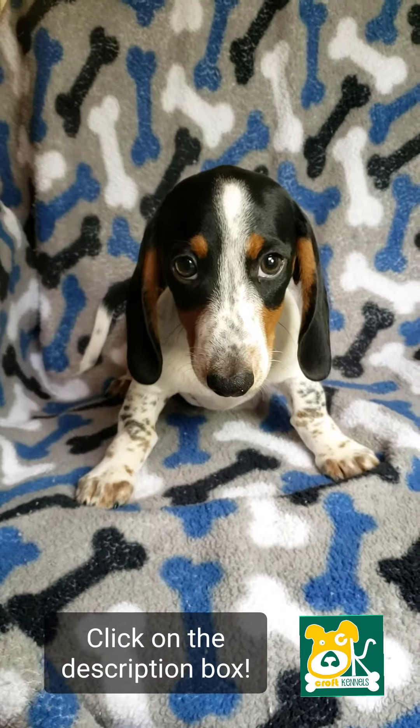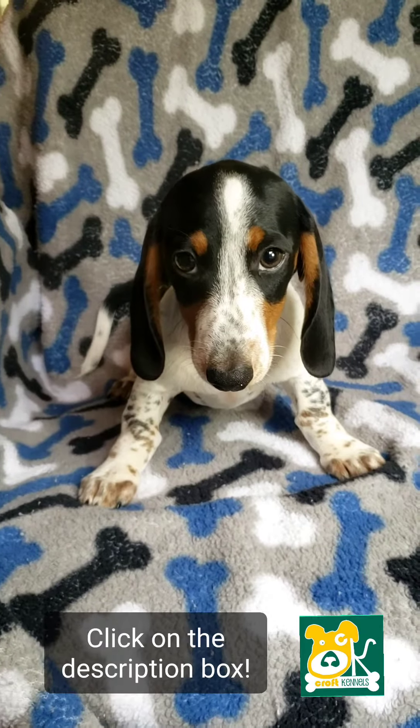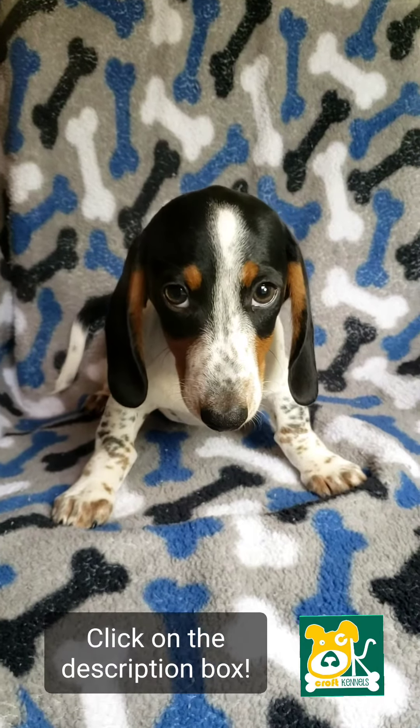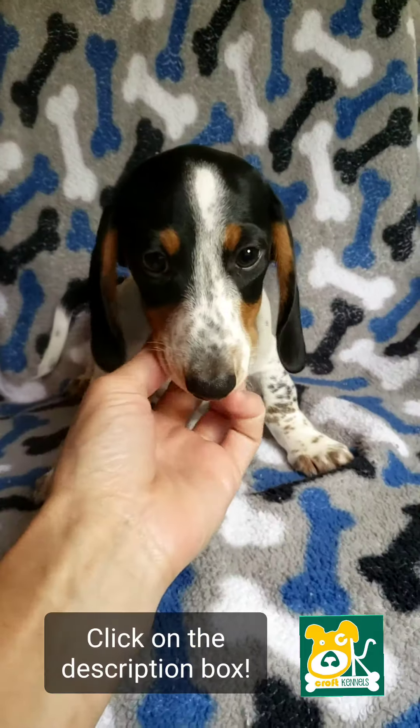This is Mark. He's a black and tan, piebald, miniature Dachshund. He is ready to go home today. Click on the description box to find a link to my website with more information about him.